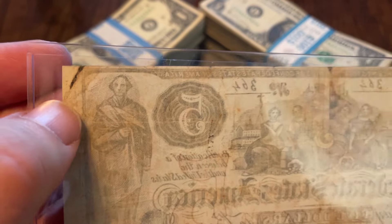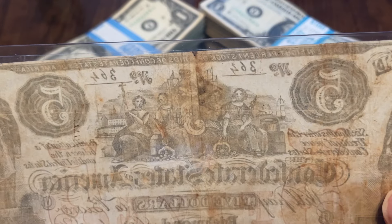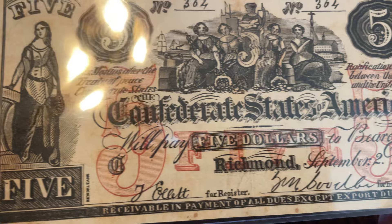So this is most certainly a counterfeit, and it looks like it's got a slight little crease here. It's seen a little bit of use, but overall it's actually pretty good.